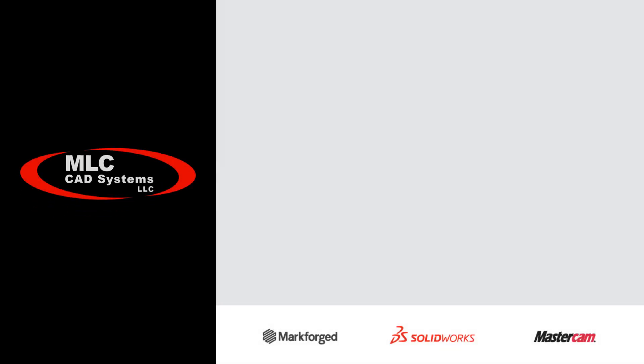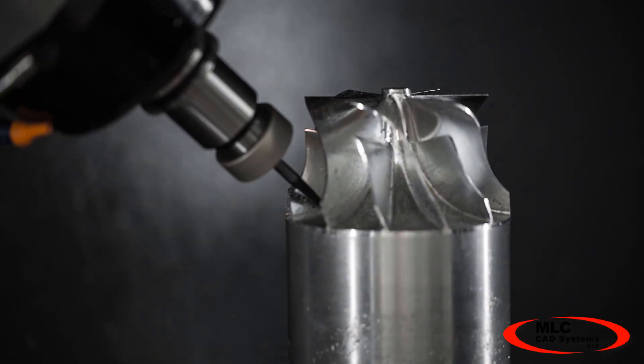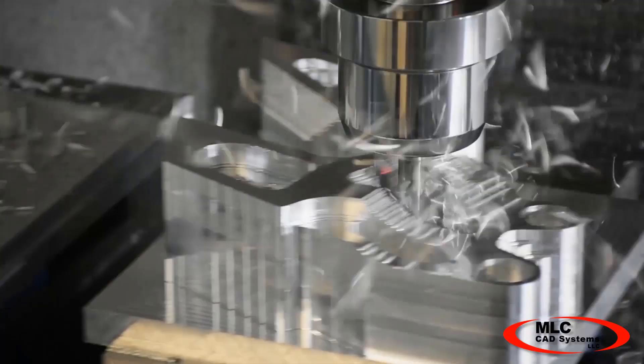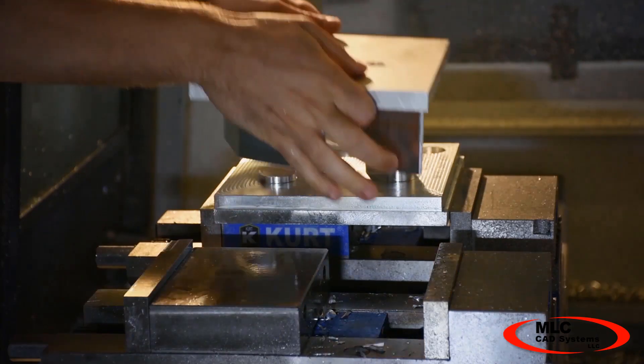The pace of design and manufacturing is accelerating. Expectations run high when computers and technology offer so much potential capability. But how do you keep up with the latest technology and use it to actually impact the bottom line?